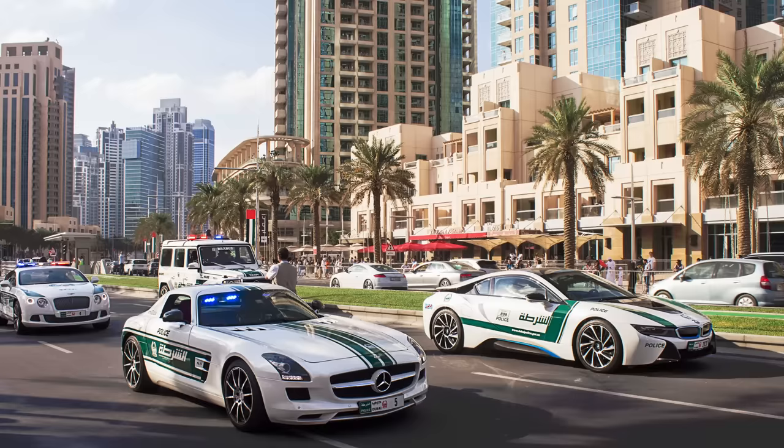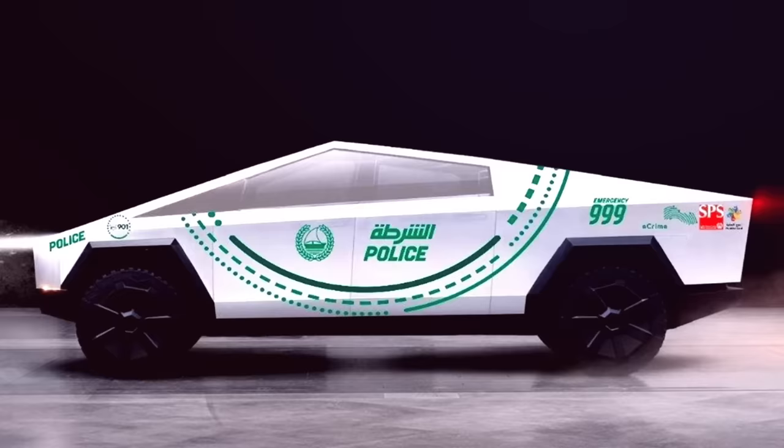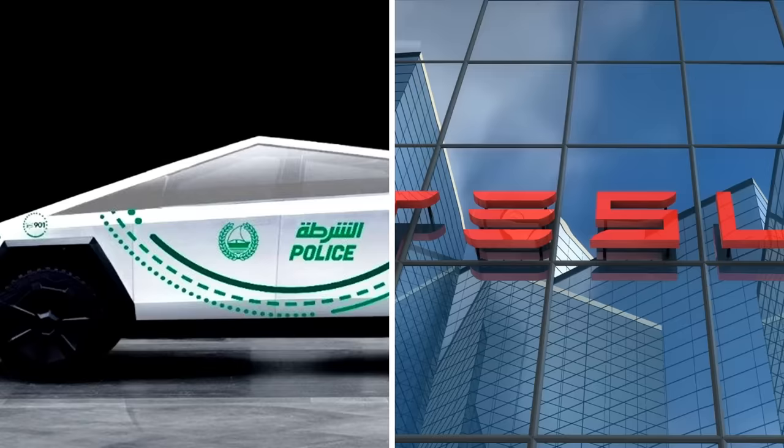All up, the 18 cars that make up this superfleet are estimated to be worth more than a whopping $24 million. The Dubai police announced in 2019 that they have plans to purchase one of Tesla's Cybertrucks — although they can only hope that Tesla will have fixed their bulletproof windows by then.